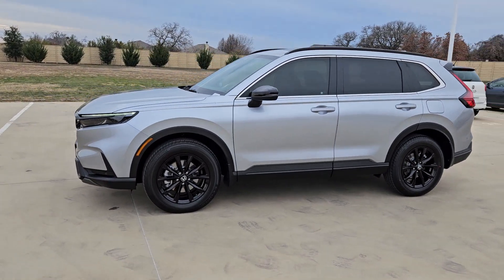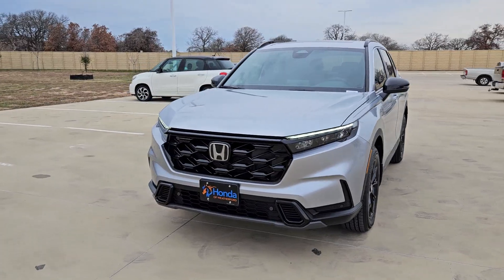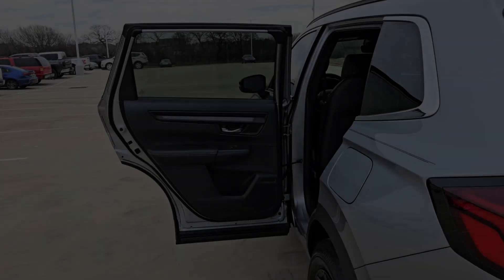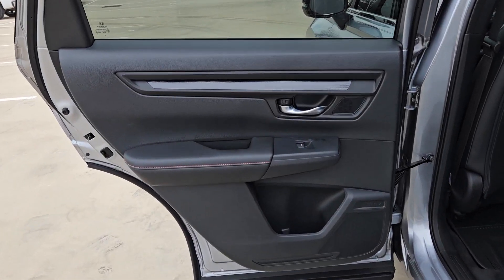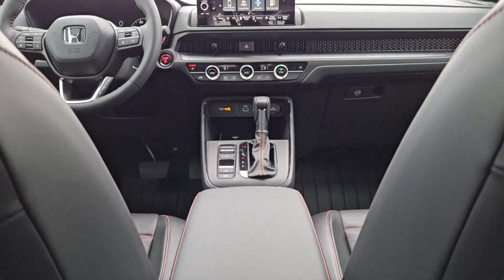These are just some of the great options this vehicle comes with: pre-collision system, lane departure warning, all-wheel drive, moonroof, keyless entry, power liftgate, lane keeping assist, remote engine start, adaptive cruise control, and keyless start.